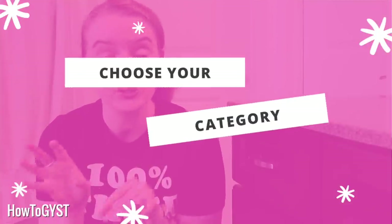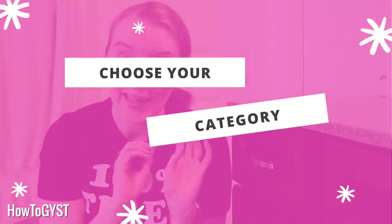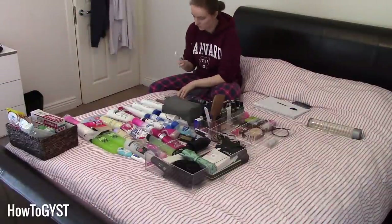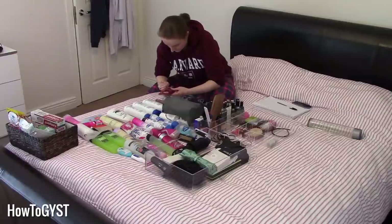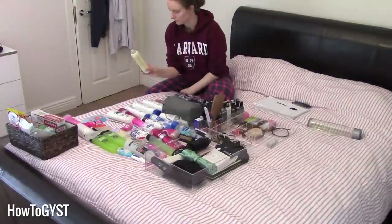So grab a permanent marker and let's dive in. Because we are doing this in just five minutes, you are going to have to pick a category: toiletries, cosmetics, or healthcare — healthcare being things like medication, vitamins, and first aid. If you have a large collection of one of them, you could even sub-categorize, maybe focusing just on your facial skincare products or on your eye makeup.